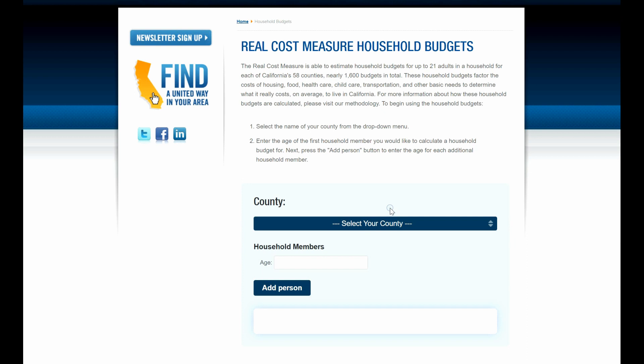It not only will tell you the rental fees associated with each county and how much it actually costs to live there, but it also compiles other important costs such as child care, food, transportation, taxes, and more.